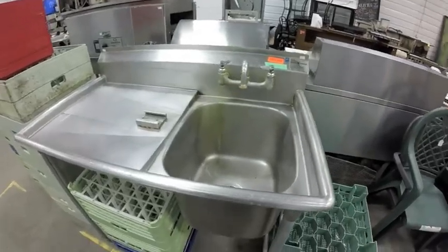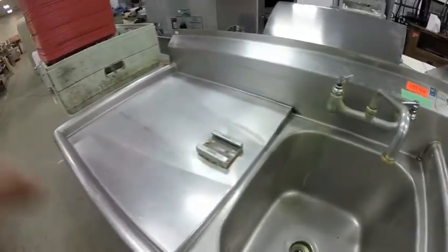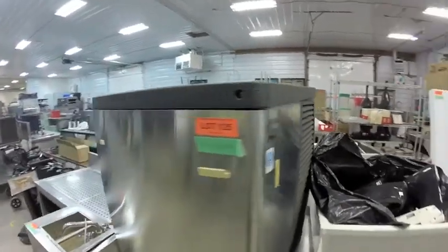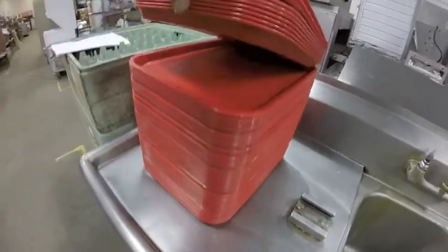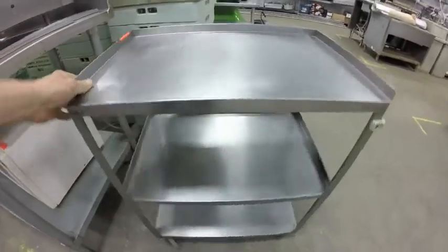Lot 124 is this stainless steel sink with left-hand boarding — mounting bracket already attached. Lot 125 is this Manitowoc ice machine — this is the head unit. Lot 126 is this stack of red cafeteria trays.